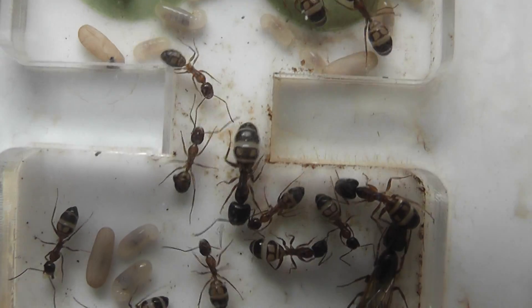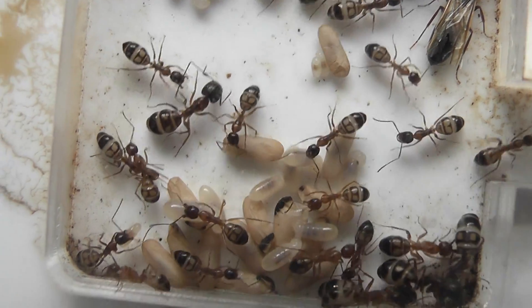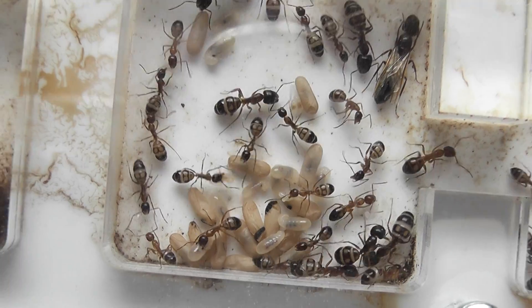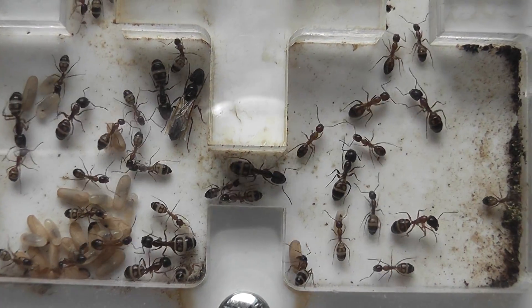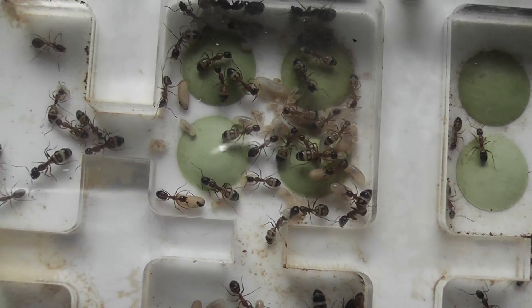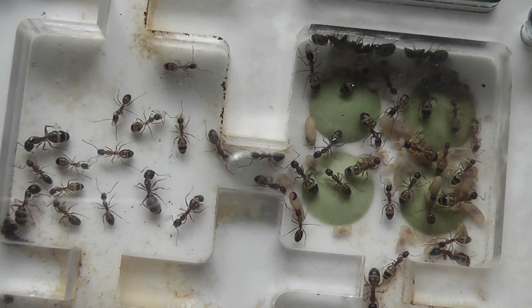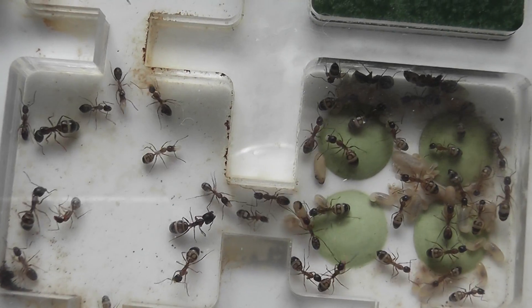Always very busy, these ants — very, very active, making use of most of the nest.